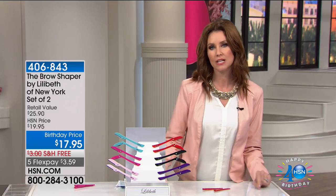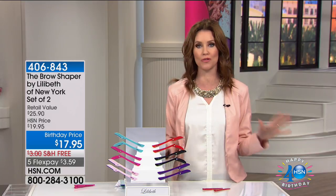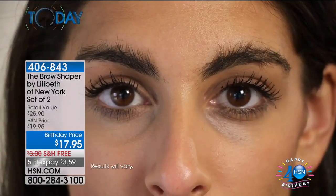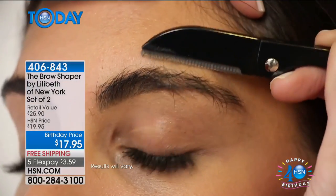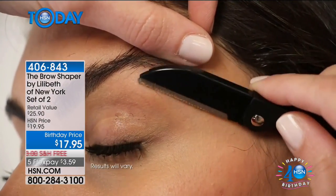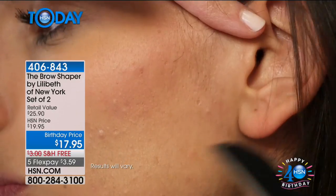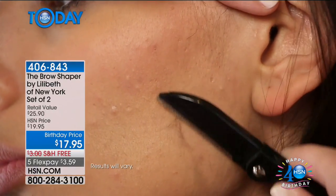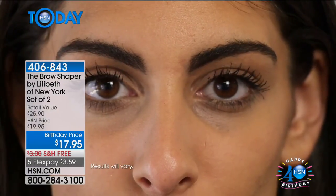We've got great values for HSN's birthday and we are getting you all literally shaped up. This is the Brow Shaper, and it has been insanely popular all over the world because brows are important — they frame your face. If they're shaggy, you don't look your best. Plucking, waxing, or threading all takes time and costs money. $17.95 gets you a pair of the most incredible not-just brow shapers, but really hair removers for your face, your bikini line, your knee when you miss that little shaving spot. No batteries necessary.